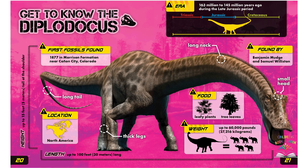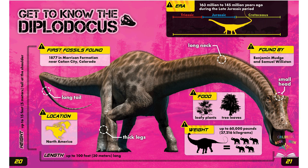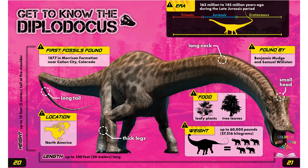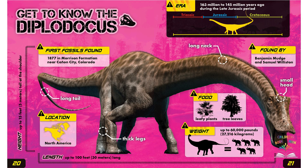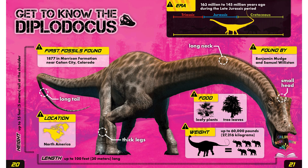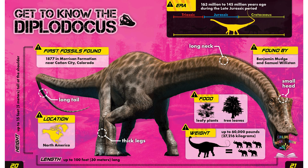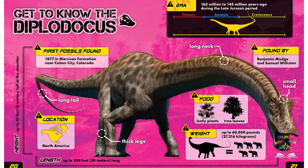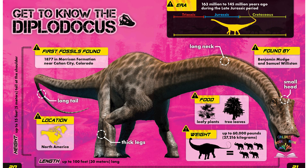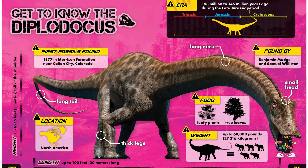Get to know the Diplodocus. Diplodocus lived 163 million to 145 million years ago during the late Jurassic period. It was up to 15 feet or 5 meters tall at the shoulder, up to 100 feet or 30 meters long, and weighed up to 60,000 pounds or 27,216 kilograms. It ate leafy plants and tree leaves, lived in North America, and was discovered in 1877 in Morrison Formation near Canyon City, Colorado, by Benjamin Midge and Samuel Williston.